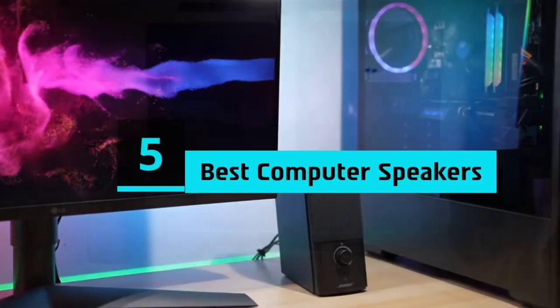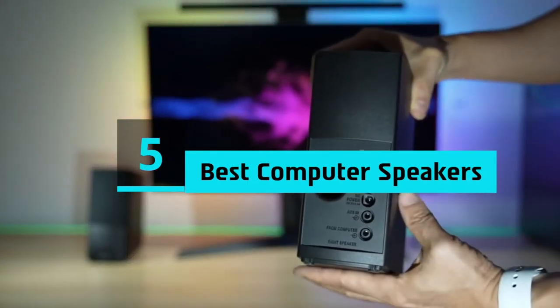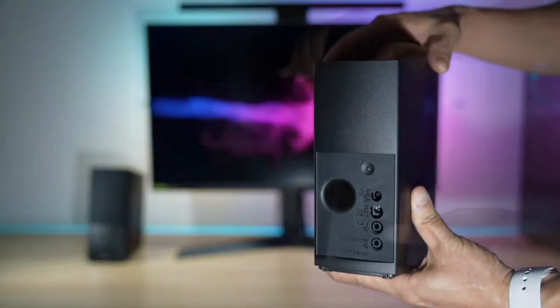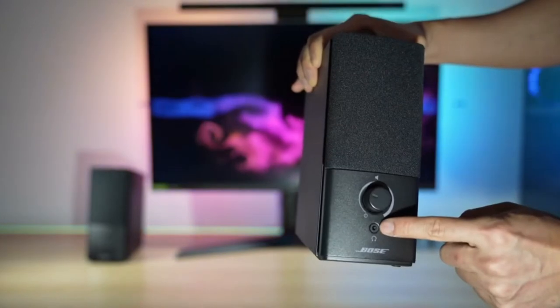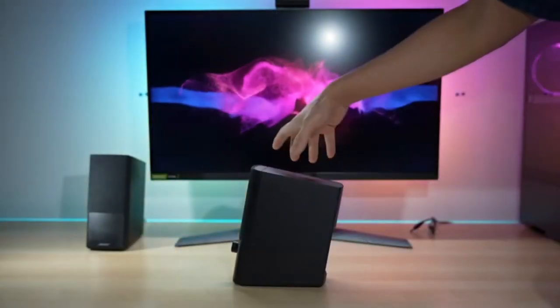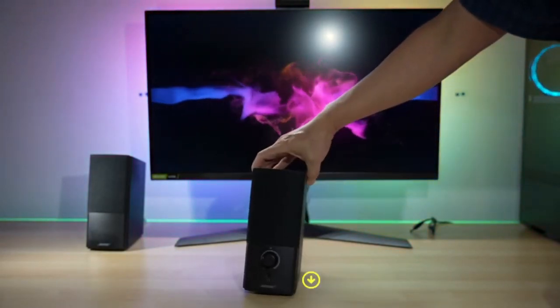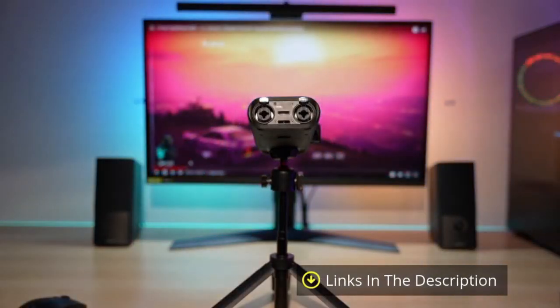Hi everyone, today we're going to take a look at the 5 best computer speakers on the market for this year. First we're going to show you our 5 best picks, then we'll talk about what you should look for before buying the best computer speakers. You can find timestamps and links to all the products we mention in this video down in the description below. Let's get started.